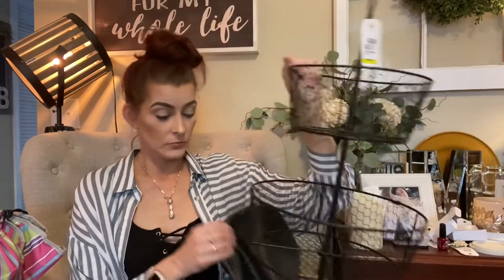That concludes my Savers haul — I hope you all enjoyed it! Let me know what you think down below. What was the best find? I really feel like this huge three-tier basket was the thrift find of the day. It's not going to beat the Louis Vuitton I found at the thrift last time, but it's a really good deal. Please give it a thumbs up, subscribe to my channel, and hit that notification bell so you'll be notified whenever I upload a new video. Thank you for watching and I'll see you in the next one!